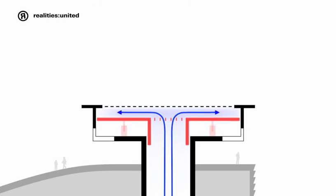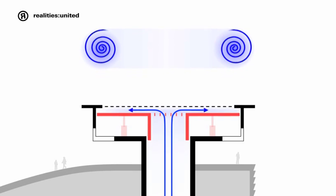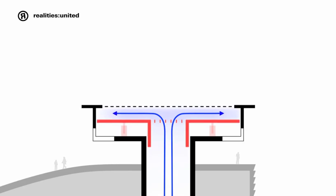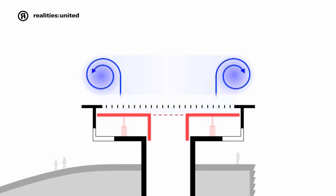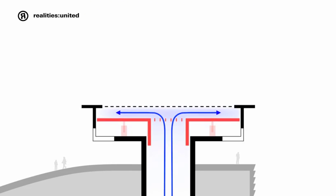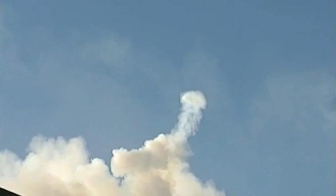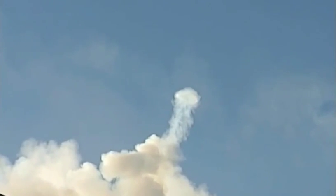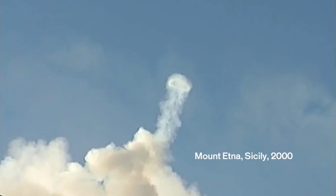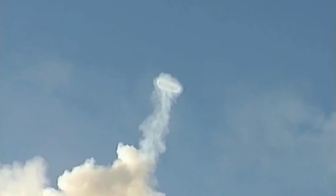Realities United designed a simple mechanism to create these rings. An elastic cylinder on the roof expands to store the plant's exhaust. When exactly a quarter of a tonne of CO2 has filled the drum, a shutter opens and the drum suddenly contracts, expelling the gas into the sky. While leaving the drum, the gas begins to rotate due to the friction between the air and the gas particles. This giant demonstration of the Bernoulli principle lasts several minutes.